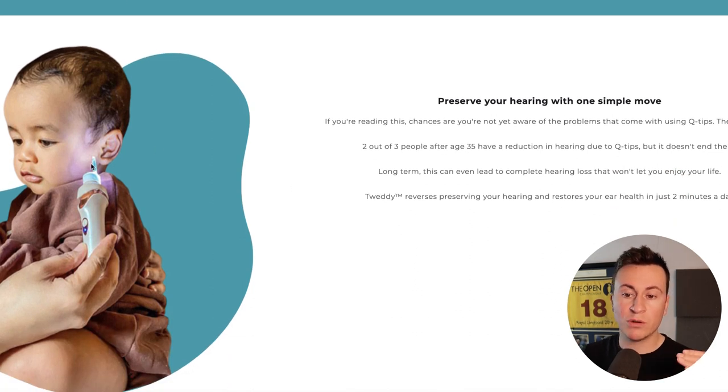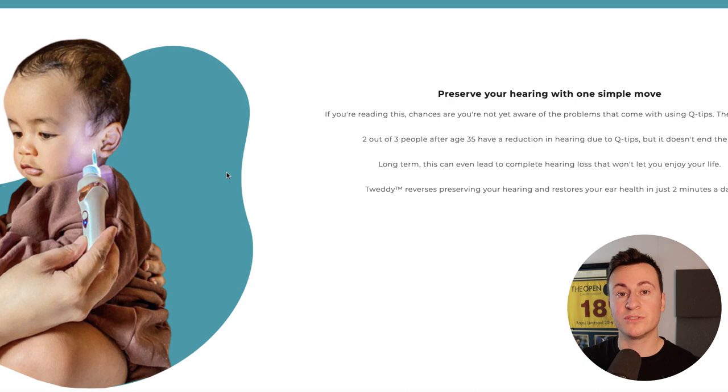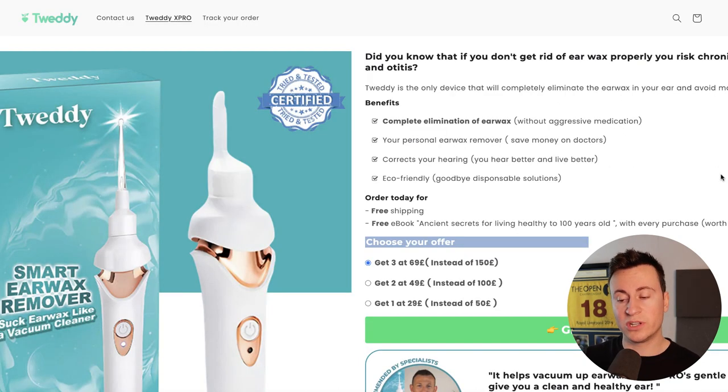Scrolling down we see more original imagery with different design touches — it's not just block imagery or imported stock images from AliExpress suppliers. Looking at the product page itself, it's not a typical layout — completely different from the default Shopify product page template, again separating them from any competition selling this exact product.